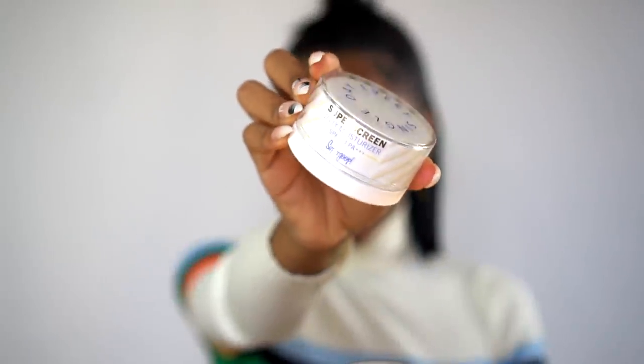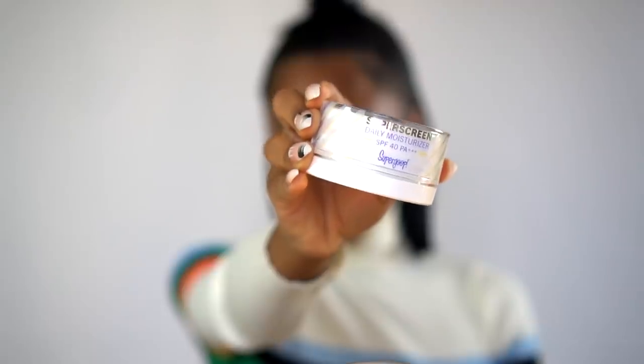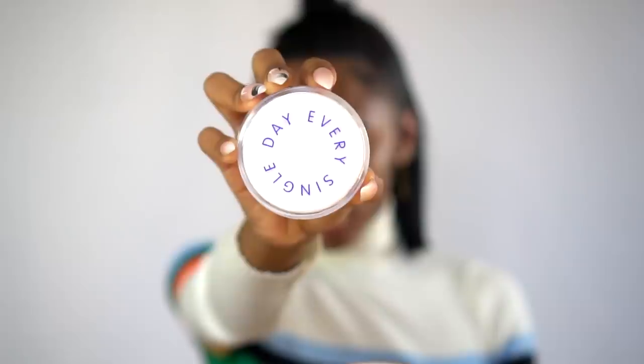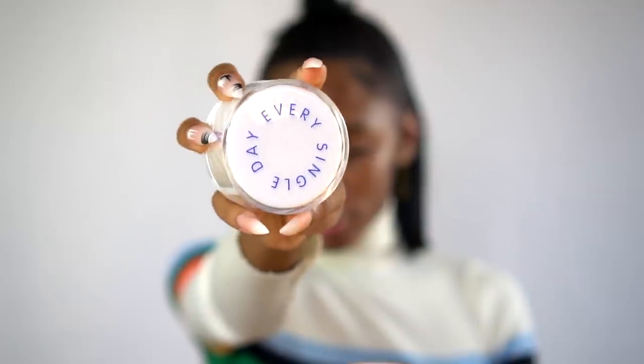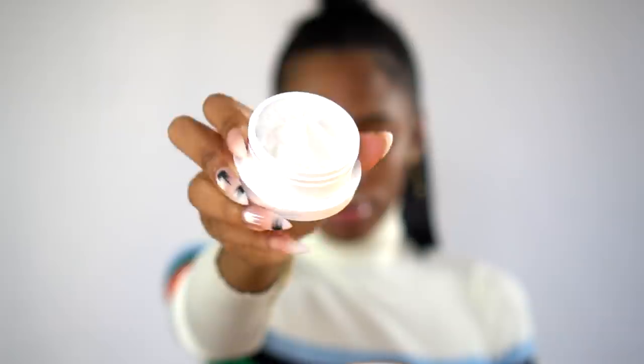This is going to be in partnership with Supergoop and I'm super excited to share this new product — the Superscreen Daily Moisturizer SPF 40. I'm really excited about it because I got to try this before it hit shelves. I got to try it out and give my feedback before they launched it, and I really like it. It's one of my favorites — I almost never leave the house without it.